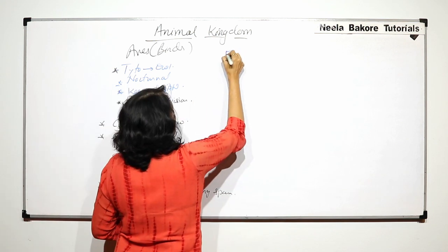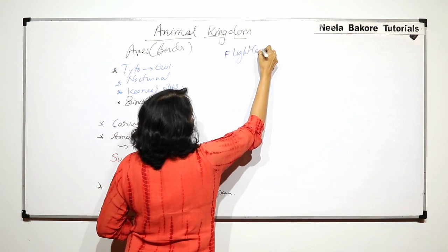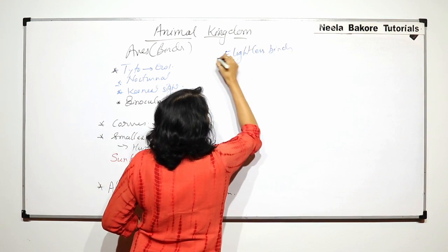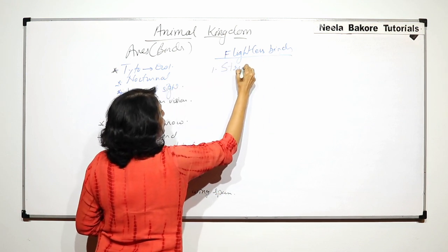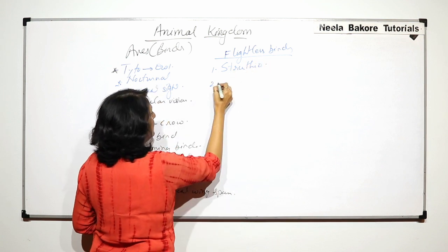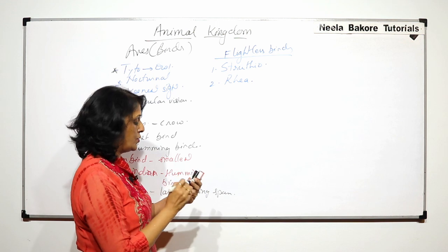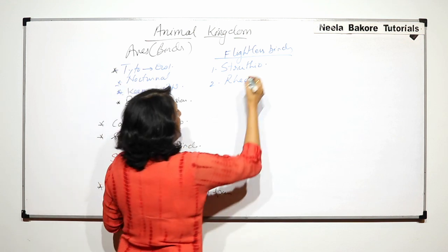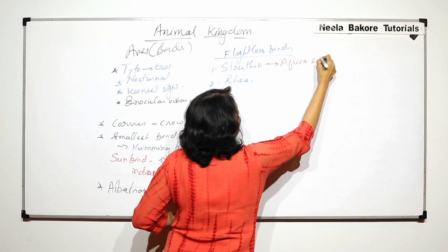Now let us talk about the flightless birds. We have already discussed one that is Struthio, that is ostrich. The second one is Rhea, which is also an ostrich. Struthio is found in Africa and Arabia.